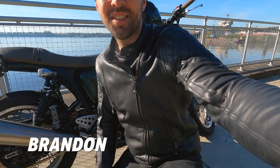Hey, I'm Brandon with RevZilla, and today on Ride Tested, we are checking out the Roland Sands Clash Jackets. Without further ado, let's hop aboard the Triumph and take a closer look.